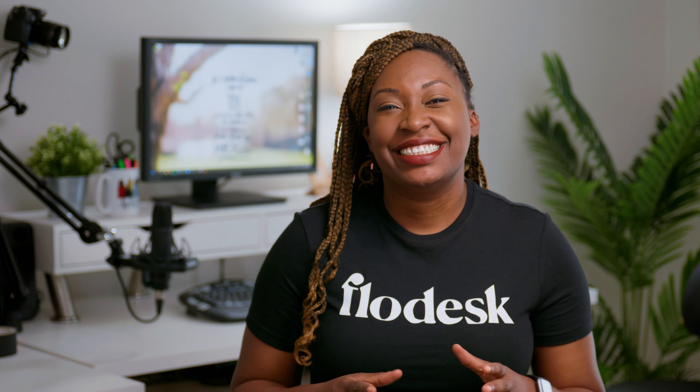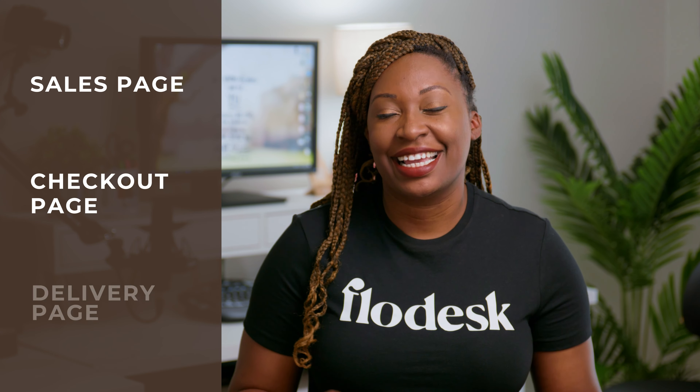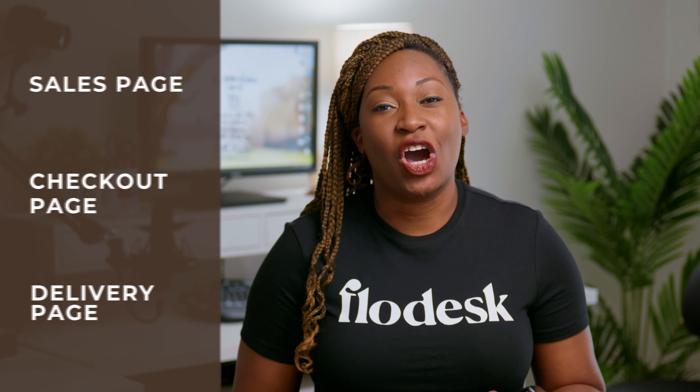So if you're new to business, you can actually use Flowdesk Checkout to sell digital products online without a website. Checkout is comprised of three different pages: the sales page, the checkout page, and the delivery page. All three pages are highly customizable so you can modify them to match your branding.